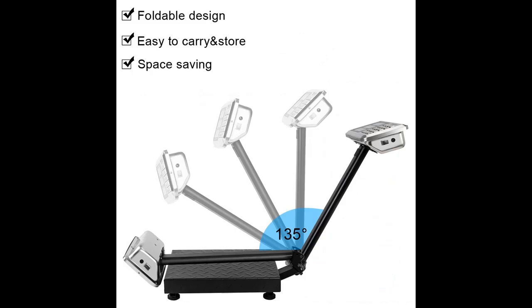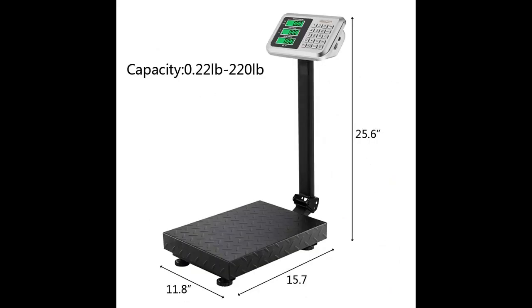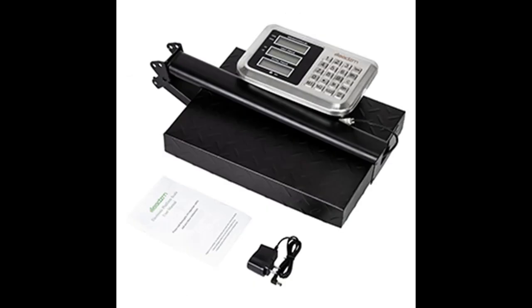The scale uses highly accurate and precise sensors. Maximum capacity: 100 kg / 220 lb. Built-in storage battery, external power source 100 volts to 240 volts, US plug. The weighing platform measures 11.8" L x 15.7" W.